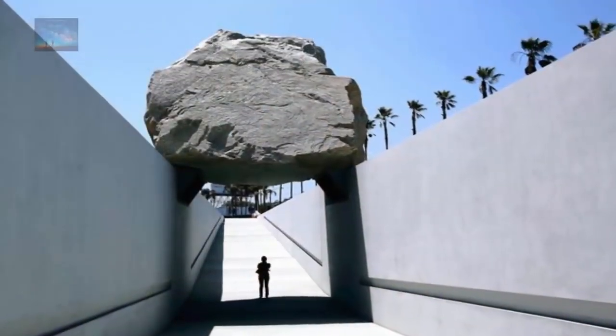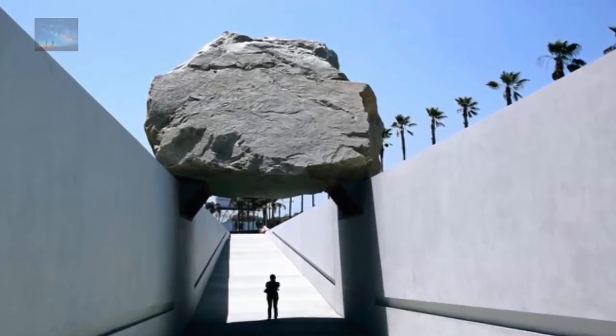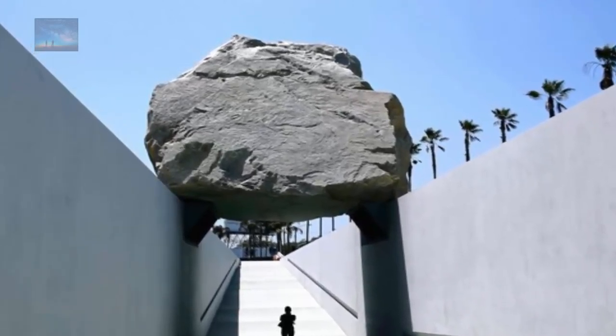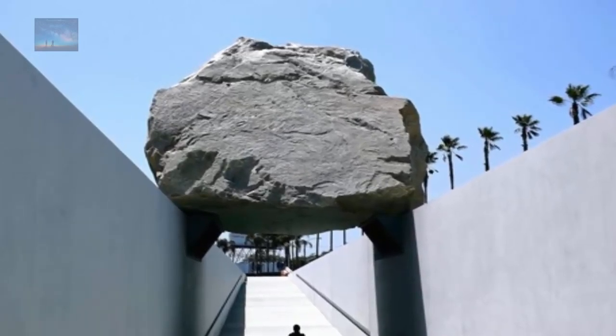In 2012, a huge sculpture was unveiled at the Los Angeles Museum of Art. The installation consists of a 340-ton boulder affixed above a concrete trench through which visitors may walk. The nature, expense, and scale of the installation made it an instant topic of discussion throughout the world.